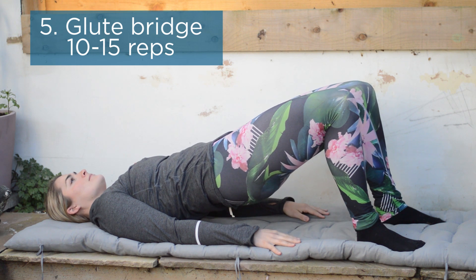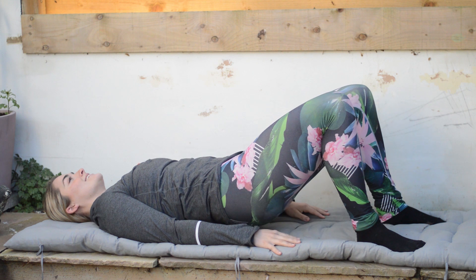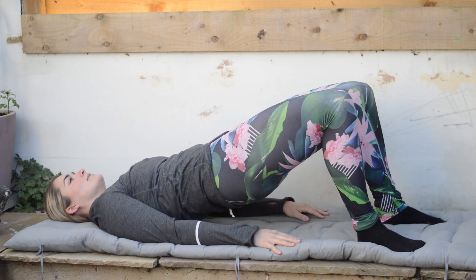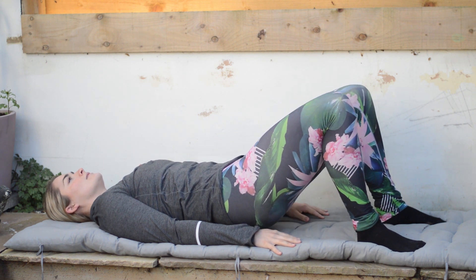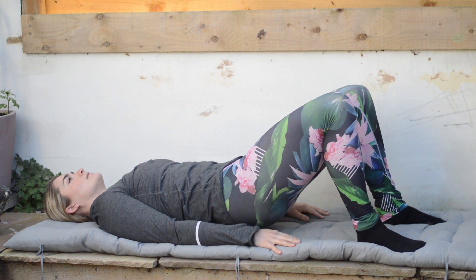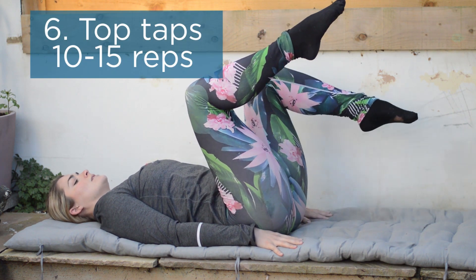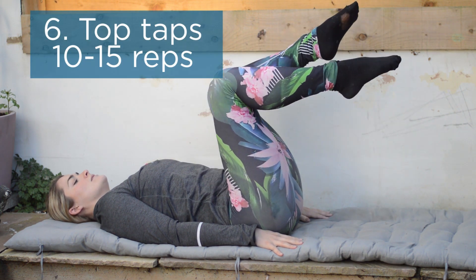We then add in strength with a glute bridge — extending and opening through the lower back while squeezing the glutes as you lift. If the core and glutes are strong, you are more likely to be balanced through the pelvis, hold yourself upright, and less likely to rotate into that functional scoliosis.